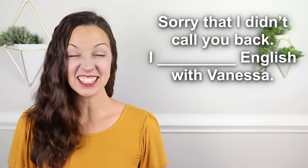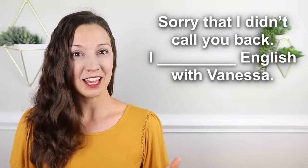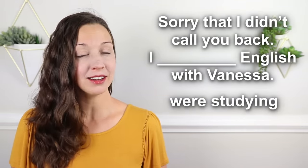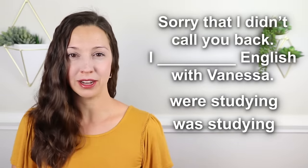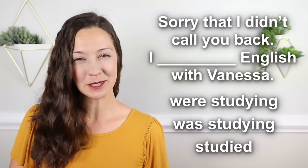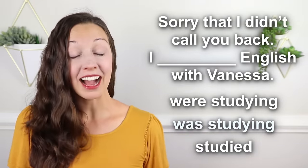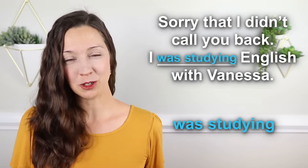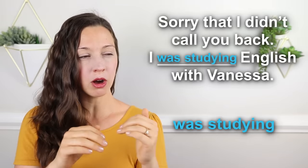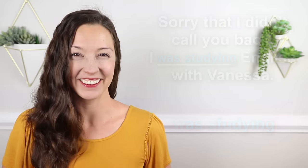Before we go on to the advanced level, let's have a quick quiz question to test your intermediate skills. Sorry that I didn't call you back — I __ English with Vanessa. Was it: I were studying, I was studying, or I studied English with Vanessa? Sorry that I didn't call you back — I was studying English with Vanessa. This is an action that was happening before the call, during the call, and after the call. Congratulations.